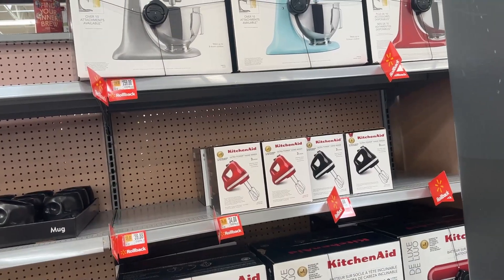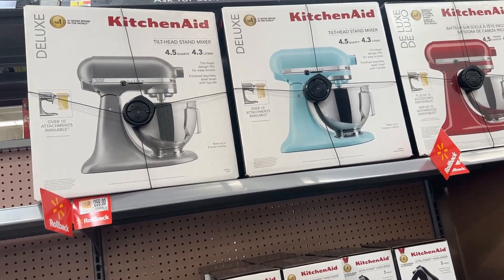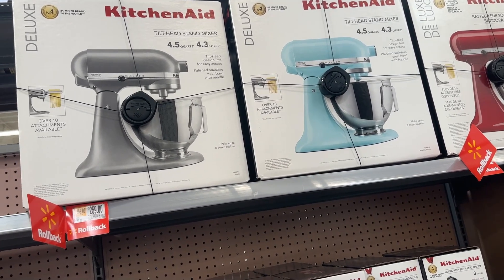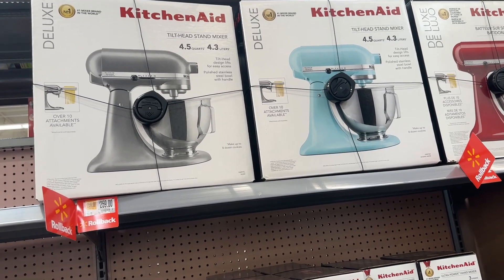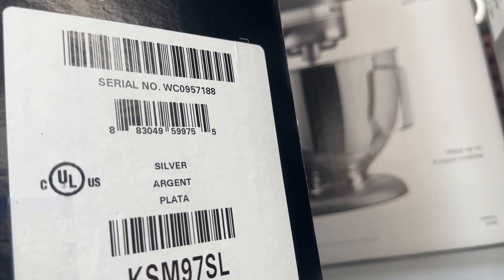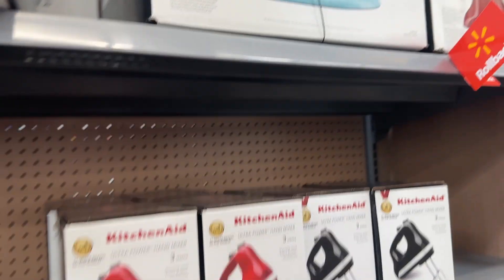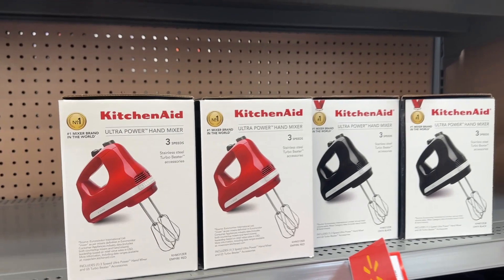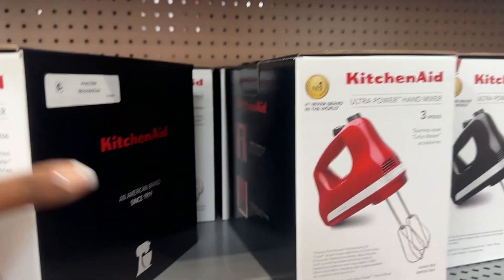We have items on rollback — KitchenAid products that are on rollback. Up here we have the tilt-head stand mixer that is for $259 and it is the 4.5-quart. And then also we have the KitchenAid hand mixer that is for $34.88 and it is a three-speed.